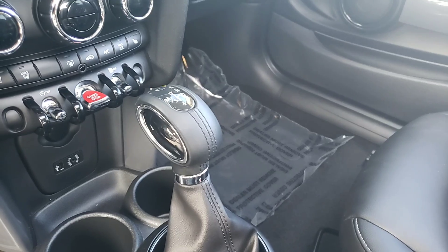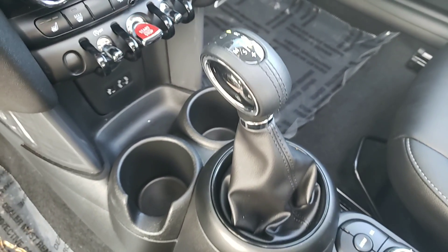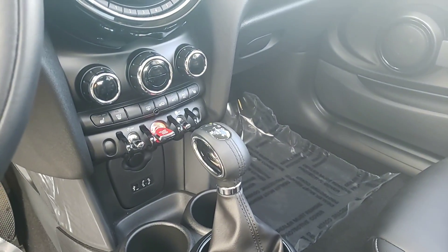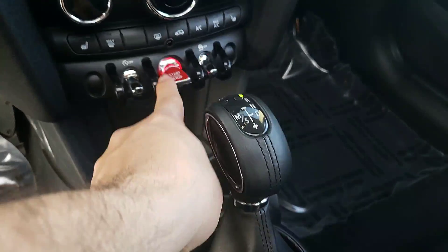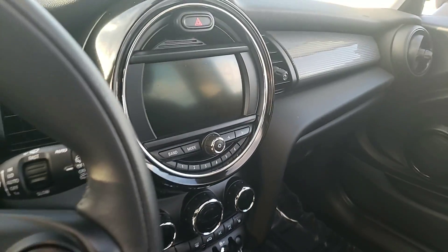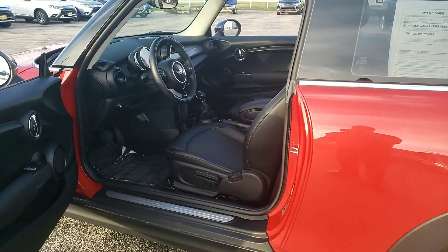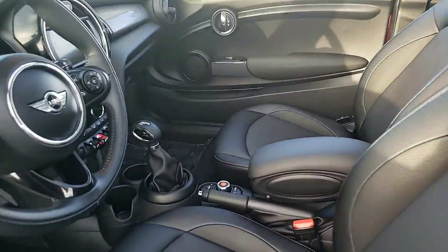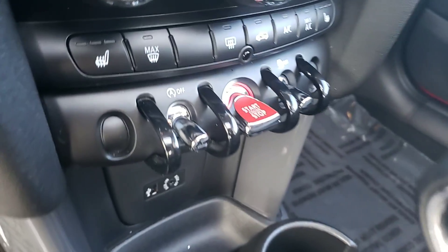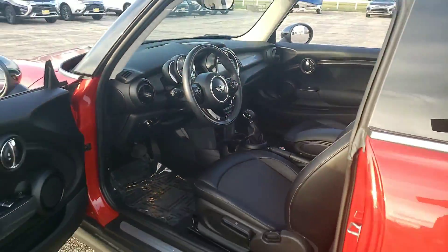It's an automatic transmission, but you can also go into stick shift mode — manual transmission mode — by up shifting and down shifting with the lever. Here's your ignition switch, your display, automatic headlights, and there's also the auto-stop feature that shuts off the engine to save you a little bit more on gas at a red light.